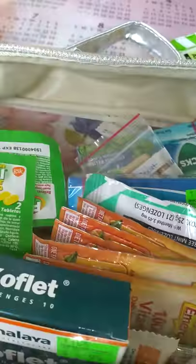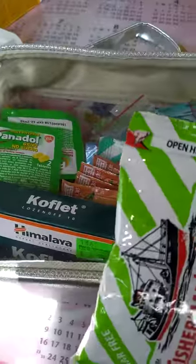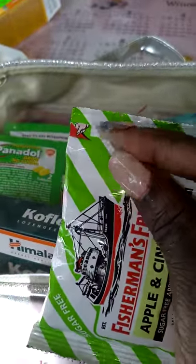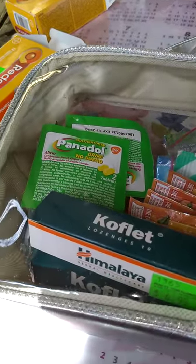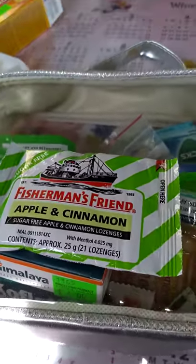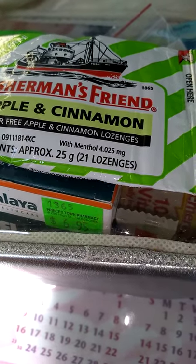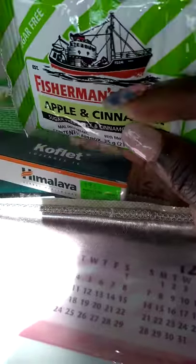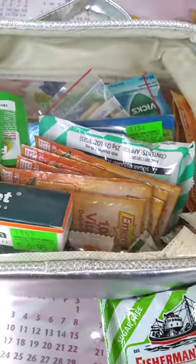I forgot to mention what I really like about the Fisherman's Friends — they have a resealable pouch. When you cut it open, right where you see the little raised edge, you can seal it back. I absolutely love that. The apple cinnamon flavor really does soothe your throat without that weird aftertaste the original black one has. I haven't tried the mint yet but I can't wait.